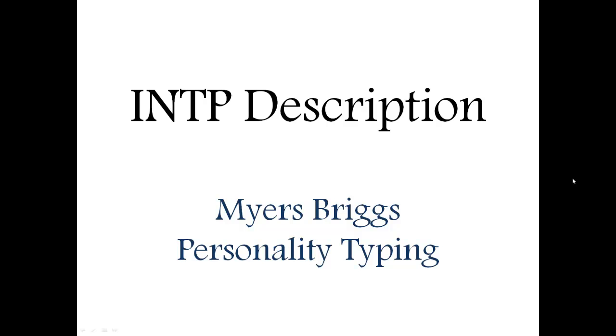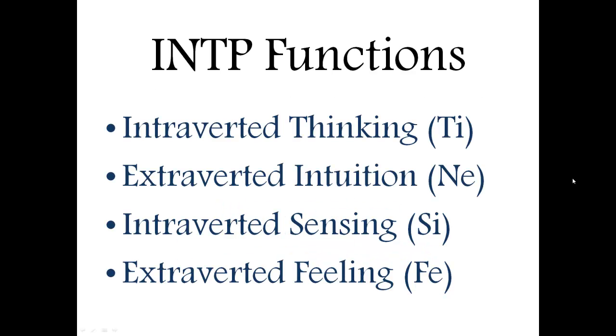Hi, this is Scott and in this video I'll be talking about the INTP description, according to Myers-Briggs personality typing. The first thing you need to know about INTP is their functions.